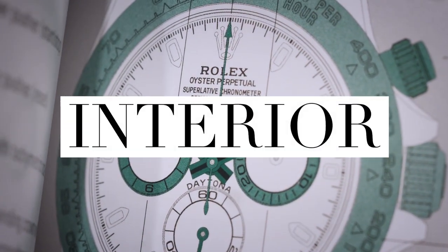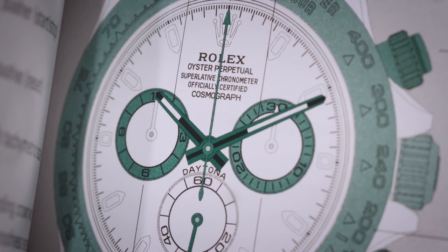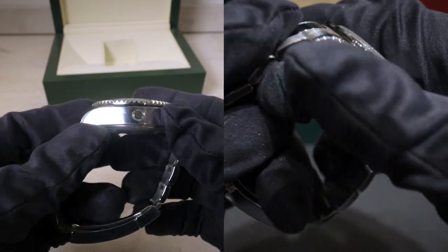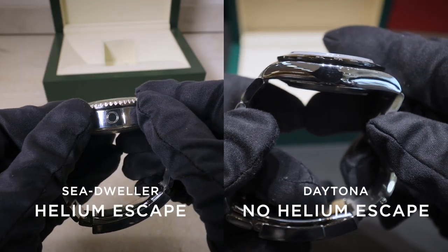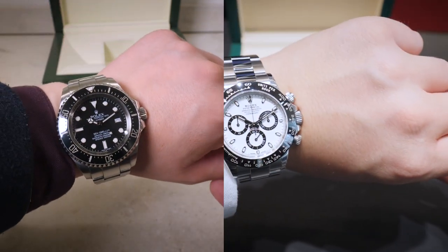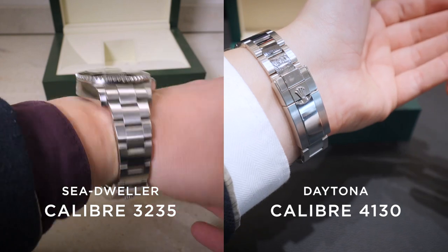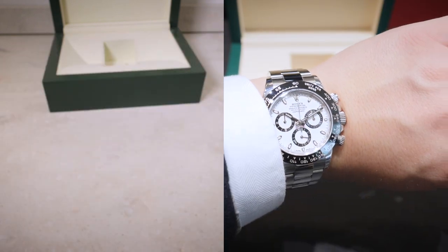Let's compare a couple of the interior elements of the watches. On the Daytona, we've got a chronograph — that's possibly the main feature of this watch. Whereas on the Sea-Dweller, there is no chronograph, because why would you need one underwater? The helium escape valve is on the Sea-Dweller as well, of course not needed on the Daytona since you won't be taking it underwater. Looking at the movements: the Sea-Dweller Deep Sea has the Calibre 3235 self-winding mechanical movement, whereas the Daytona has the Calibre 4130 self-winding mechanical movement.